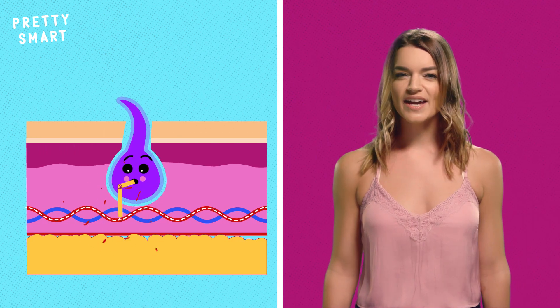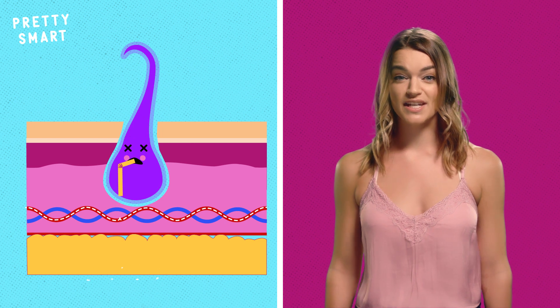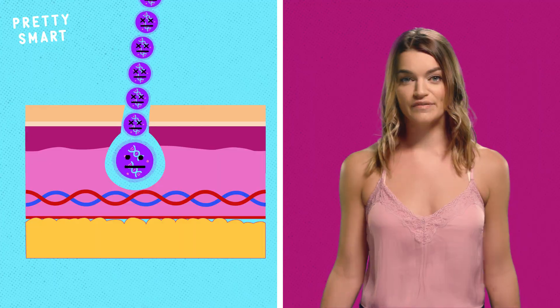It's only when the hair begins to poke out through the skin that the hair shaft isn't able to get as many nutrients, and therefore loses its will to live! This also means that your hair does not grow out of the ends. It grows from the root, and the root pushes out all the dead stuff, which then becomes the hair we know and love.